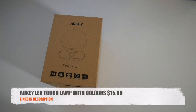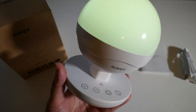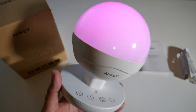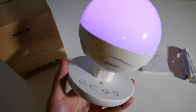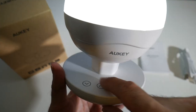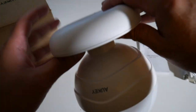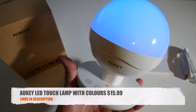Cool product number two is the Aukey LED touch lamp with selectable colors for only $15.99. This amazing LED desk lamp is dimmable, has a built-in 2,200mAh battery which gives you up to 80 hours of lighting depending on the brightness you select. You can also select the color to match your mood or setup. It's a great quality product with an elastic hook at the bottom that lets you hang it from a ceiling as a ceiling light.